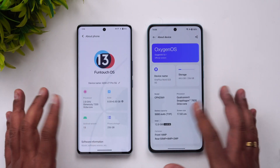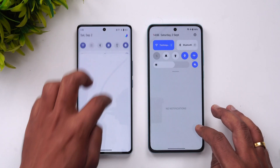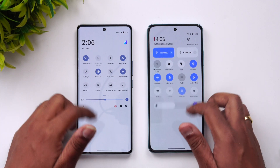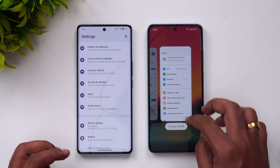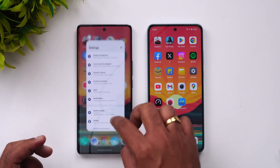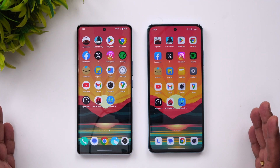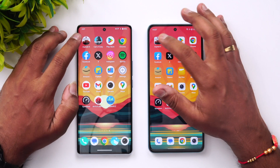Let's go into the speed test. Both devices are connected to the same Wi-Fi network and both are in airplane mode, so we have almost similar conditions set for both. We'll close all background apps on both devices to start from the same state.